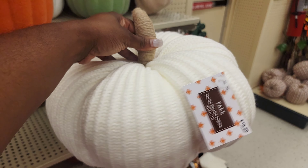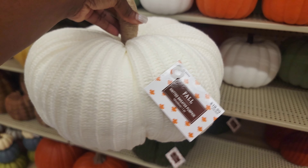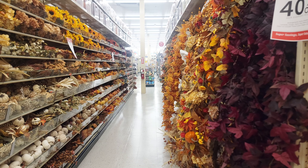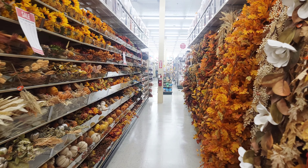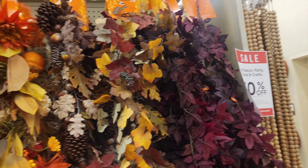Now this pumpkin pillow sold off shelves last year. It looks very similar to the Pottery Barn pumpkin pillow, which retails at $45, and this one is originally priced at $19. So if you want this pumpkin pillow, I would get in early to grab it.